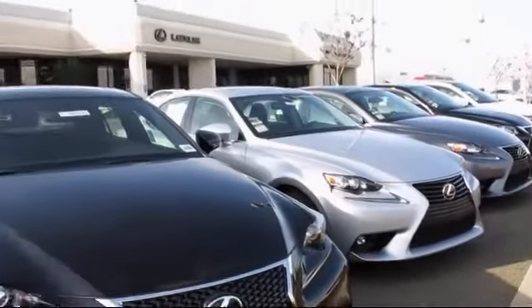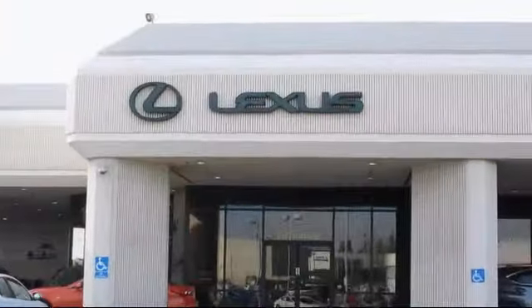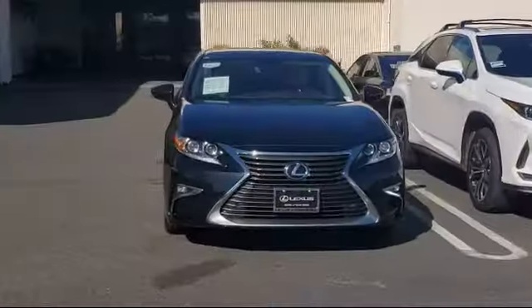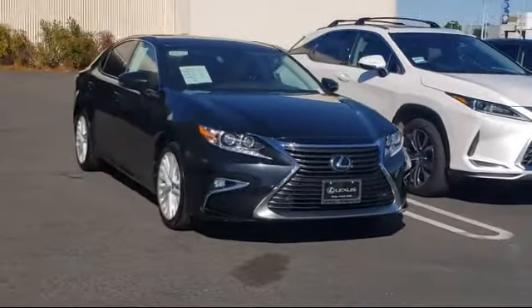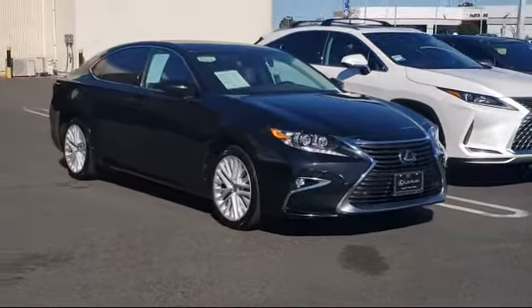Lexus of Roseville and the Roseville Automall is proud to present another great Lexus certified pre-owned vehicle from our selection of quality pre-owned cars, trucks, and SUVs, and comes equipped with steering wheel controls.